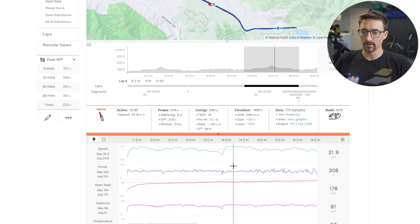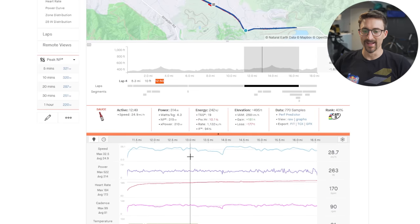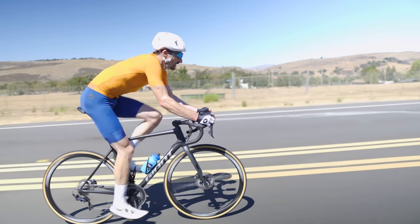Now let's look at the shallow 35 millimeter carbon wheels — and surprise, surprise — 12 minutes and 50 seconds. This was a huge surprise to me, guys. I was not expecting the shallow carbon wheels to win. But does that mean that the shallow carbon wheels are the right choice for you? Well, maybe not.